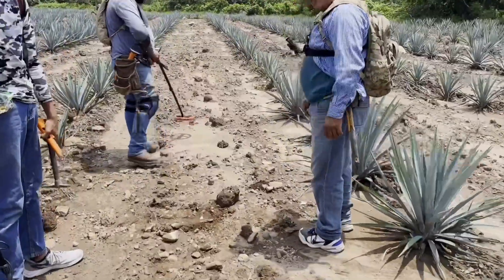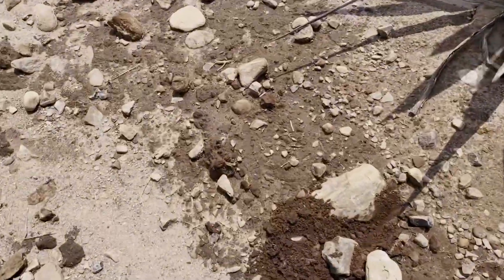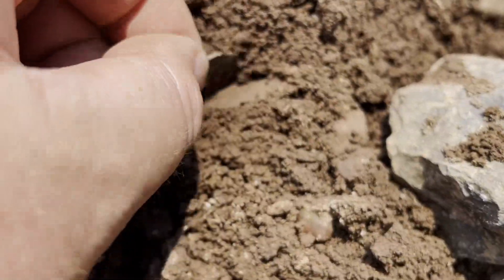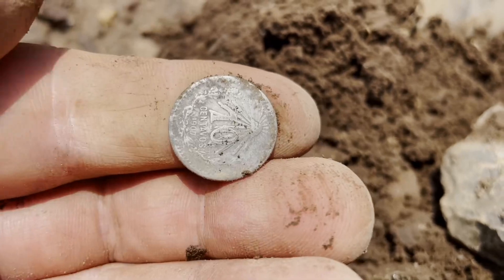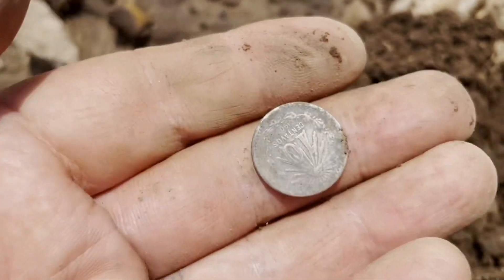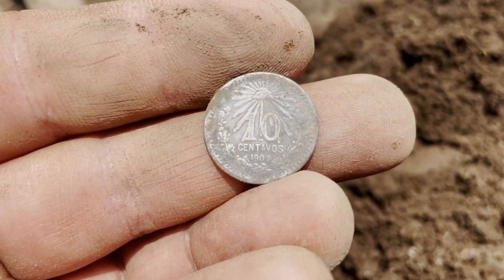Juan's calling me over, says he's got something. Let's go and have a look. Here it is — look, that's a coin right there. That's a silver coin, 10 cents! Good condition too. Wow. Hopefully we'll find something like that today too.